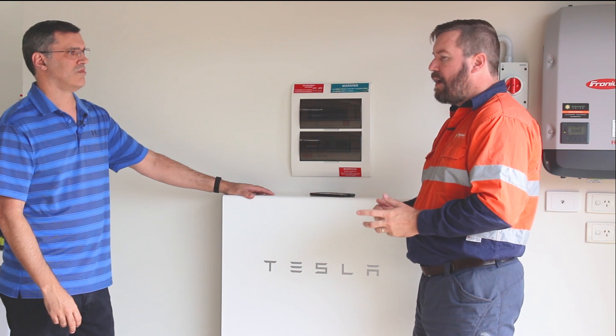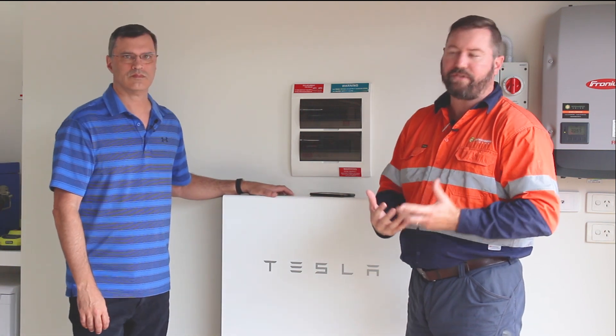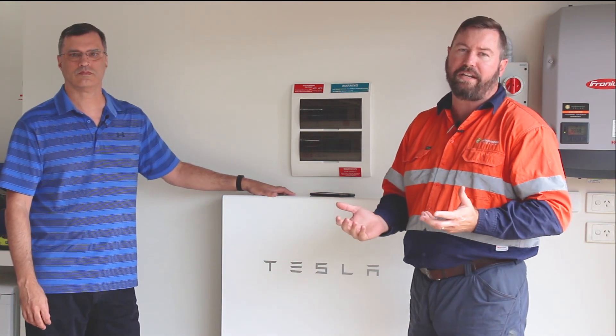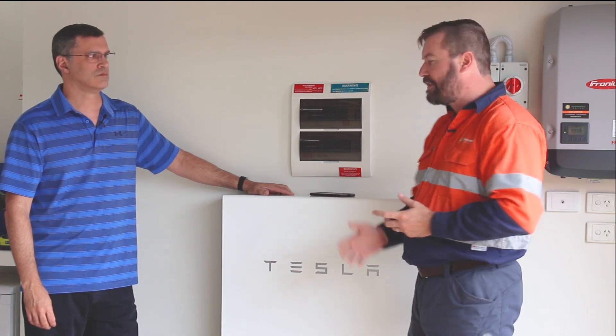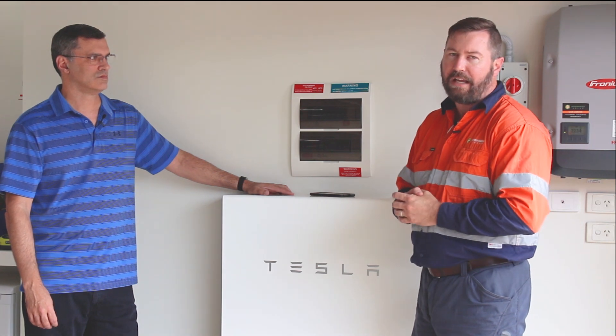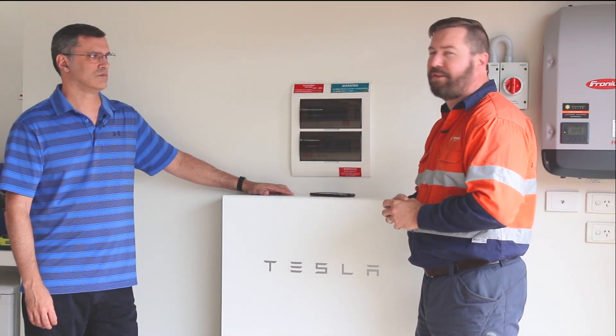We've also done some commercial installations with Tracy. Springer Solar prides itself on using good quality components, good installation practices, 17 years of experience, and proven performance. This is just another part of our installation suite — and another happy customer. Thanks very much for joining us today, Tracy.